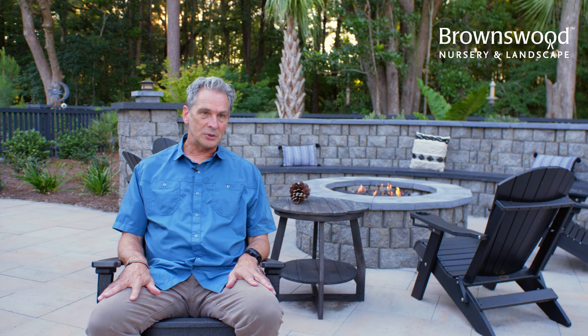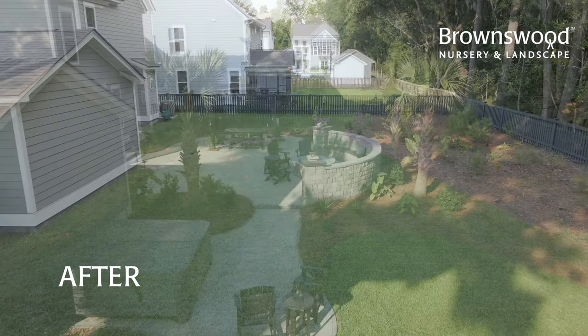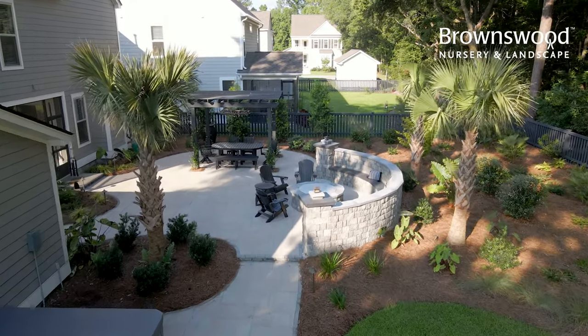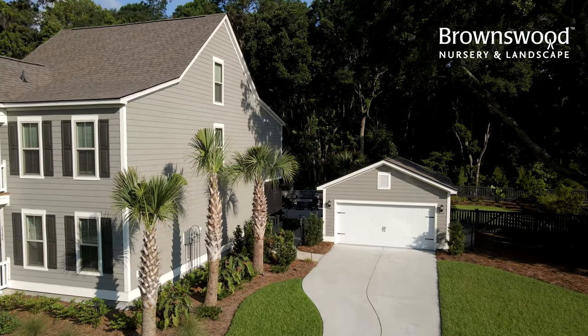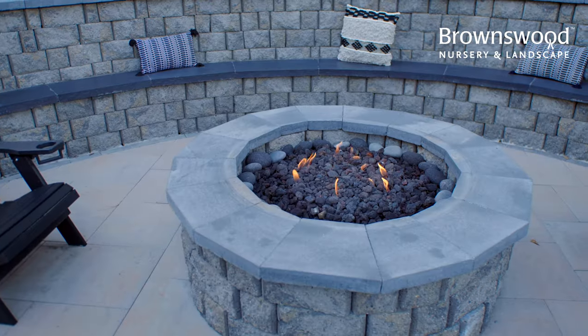Within a week or two, Ryan came out and we stood here in the backyard. This backyard was just grass — it was just a lawn, nothing here. Ryan and myself were out here for about 45 minutes just talking about it. My wife and myself had basics that we were looking for: the palm trees, the curving of the hardscape, the pergola, the fire pit.